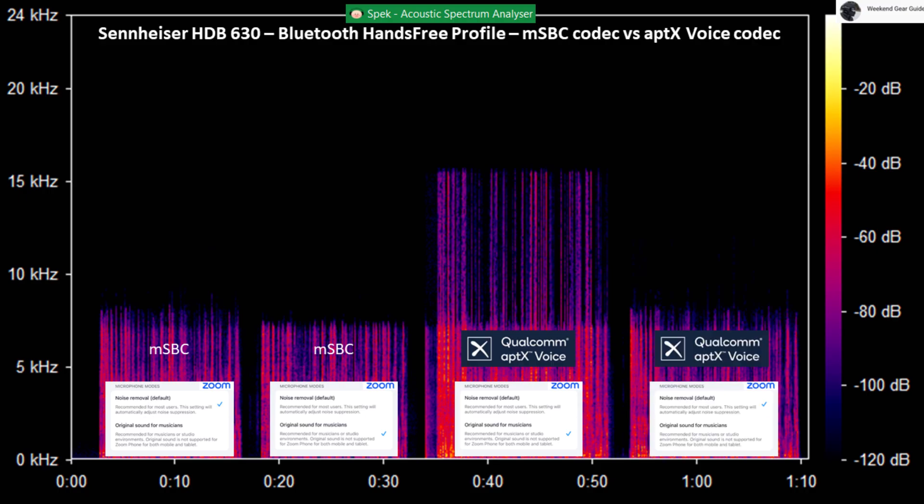This is a test on the Sennheiser HDB630 connected to an iPhone with the BTD700 dongle over Bluetooth using the aptX Voice super wideband speech codec with the microphone mode set to noise removal default on the Zoom Workplace app.